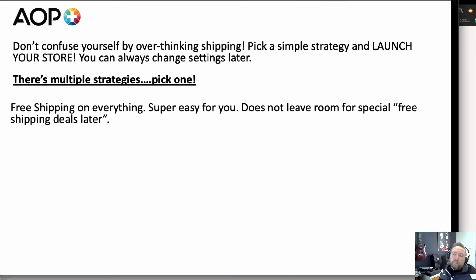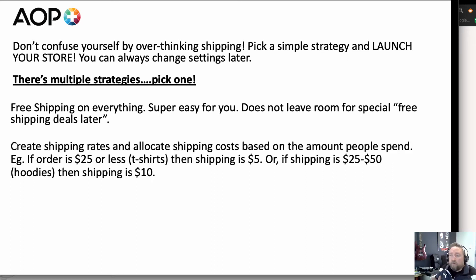The first strategy is free shipping on everything. This one is really easy — it's no stress, everything is free shipping. The only thing to note is it doesn't leave room for special free shipping deals later. So if you're creating shipping rates and charging people shipping, you might be able to run a promotion at some stage.